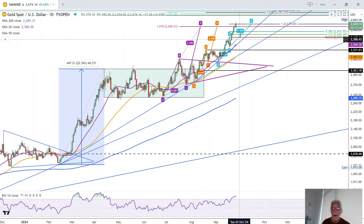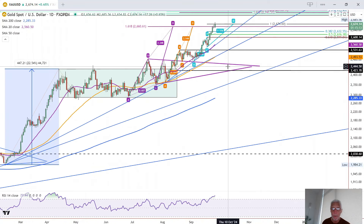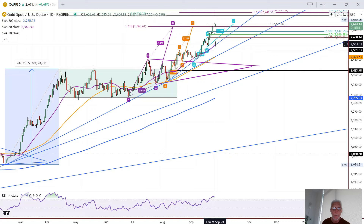However, gold is getting a bit extended. You can see it's overbought on the RSI. And we've got a six-day consecutive day up. Nevertheless, we'll have to see what happens next for gold.